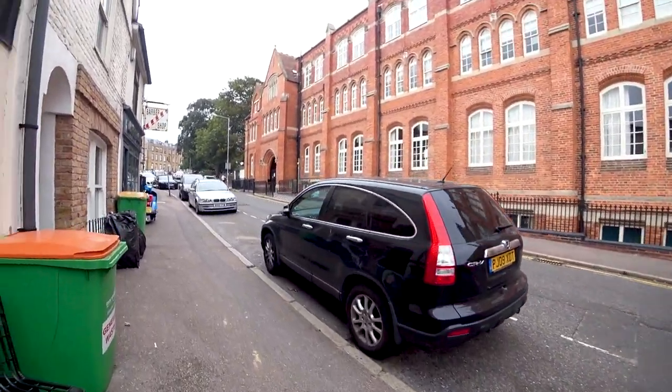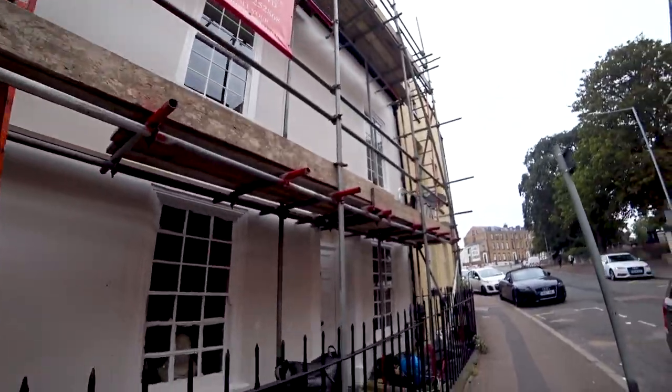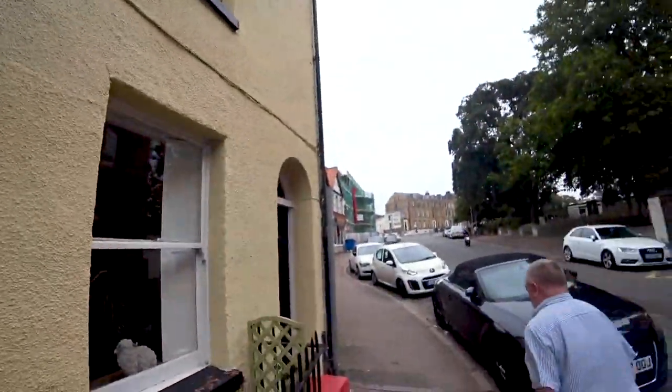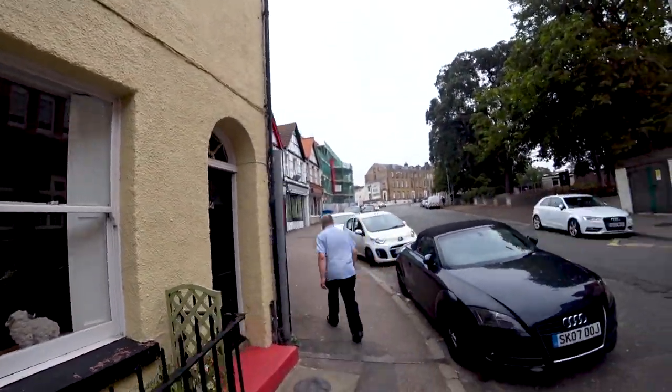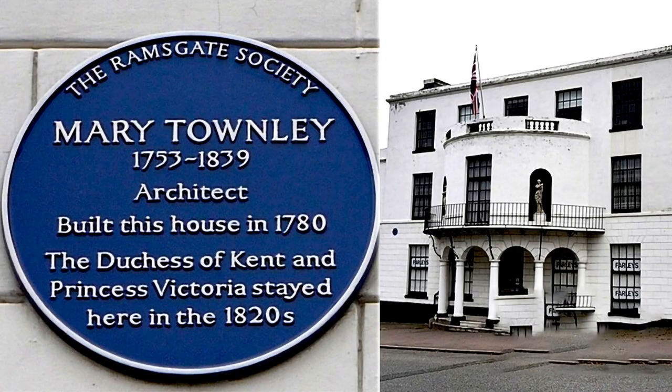I was just about to show Mary Townley's house, and it's just here - but it's shrouded in scaffolding again. There's even more just around the corner. We can't really see much - there it is, but that's normally a fantastic Regency building and all you can see is scaffolding.